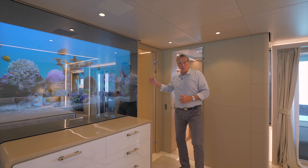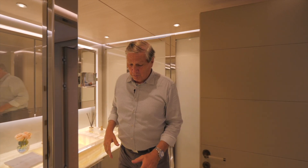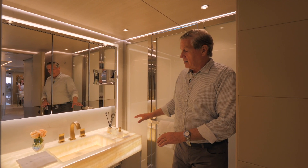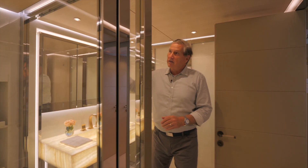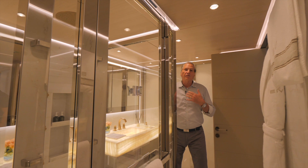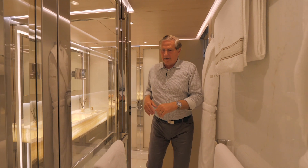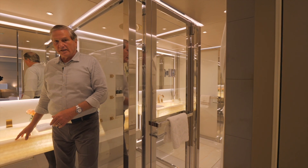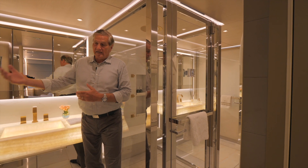From here we're going to move into the owner's bathroom. In the master bath we have Carrara marble, onyx, and backlit onyx sinks — both his and hers. Here in the stall shower there's an overhead rain water feature and a bronze fixture for a full massage water body experience. Over here there's Carrara marble and as we move to the port side you'll see the theme of backlit onyx and Carrara marble, as well as his and hers heads.